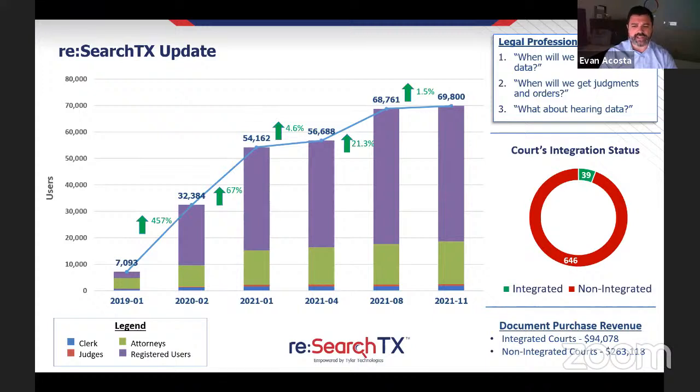As requested at the last meeting, a breakdown of document purchase revenue is provided. On average, integrated courts are getting about $2,400 per court while non-integrated courts are at about $400 per court.